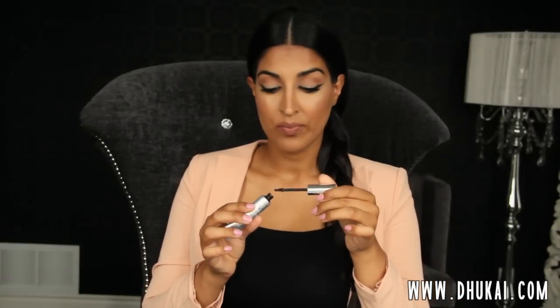It keeps my brows in place all day. It doesn't smear anywhere or come off by the end of the day. The brow hairs are set in place. For those of you with fuller brows who are looking for just a little something, this is the product for you. It has a really slight tint so when you brush it onto your brows, it fills in the sparse areas. You don't really need to use any other brow products. I haven't even been using powder to fill in my brows — just this and it gets the job done. The wand is small and easy to use.